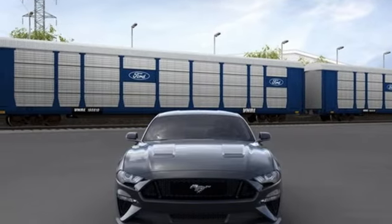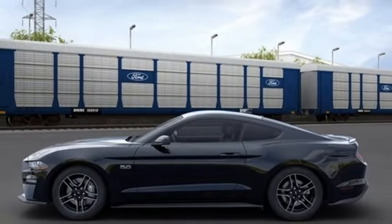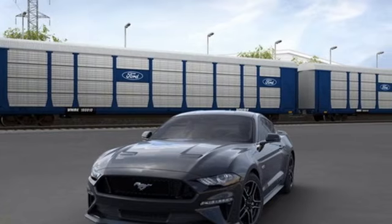Streaming audio, dual zone climate control, doors and push button start proximity key, and automatic transmission. Stop in for a test drive and make it yours today.